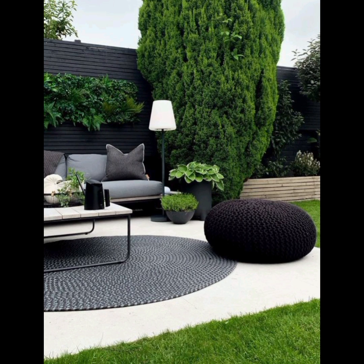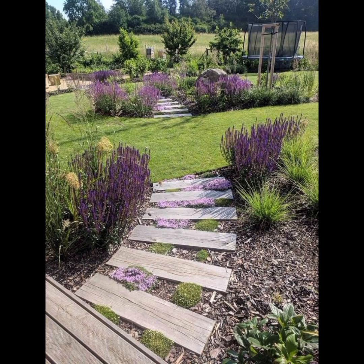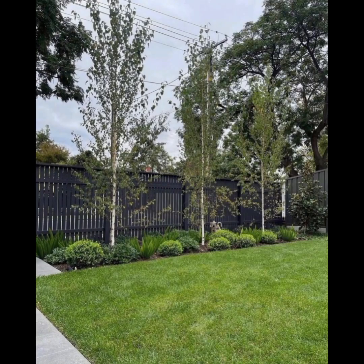Rugs and Carpets. Define the seating area with an outdoor rug or carpet. Opt for materials that are suitable for outdoor use and easy to clean.